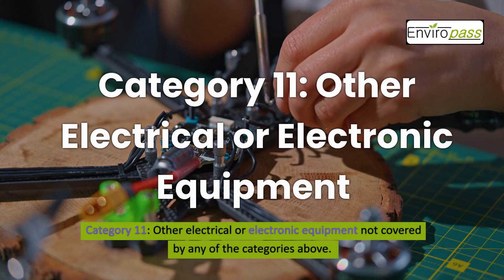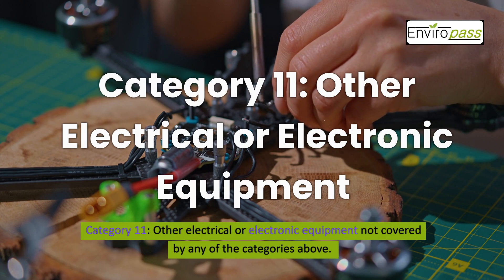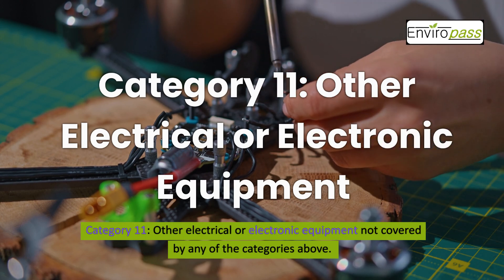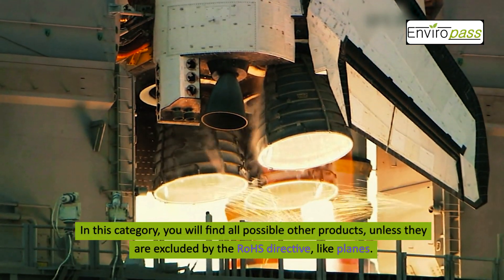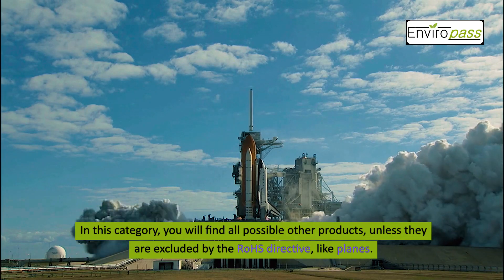Category 11: Other Electrical or Electronic Equipment not covered by any of the categories above. In this category, you will find all possible other products, unless they are excluded by the ROHS directive, like planes.